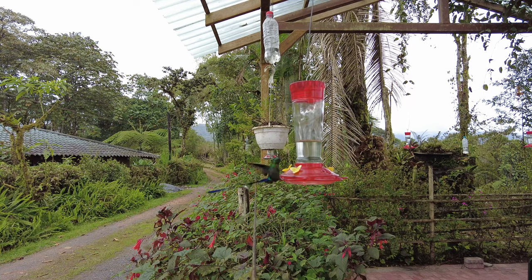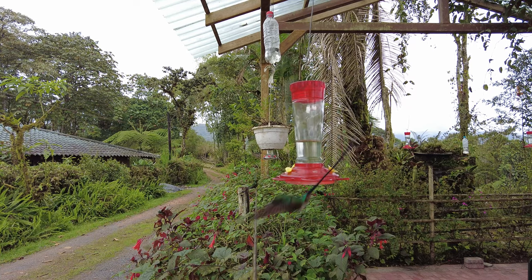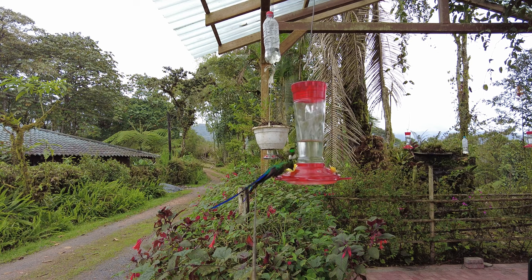There are lots of feeders and nectar-rich flowers in this area and it's easy to see 16 different species of hummingbirds right here.